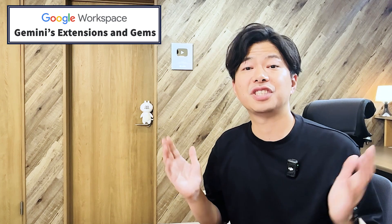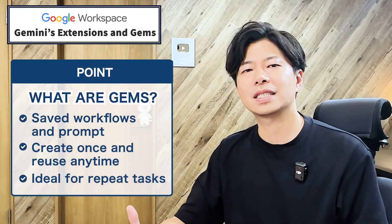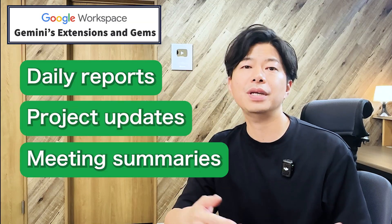So now let's talk about gems. Think of them as your personal library of saved prompts. You set up a workflow once, save it as a gem, and reuse it anytime. They are perfect for repeat tasks like daily reports, project updates, or meeting summaries.